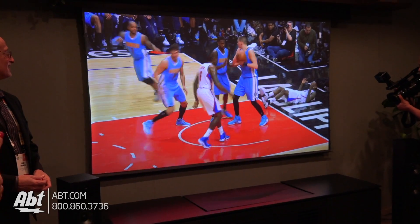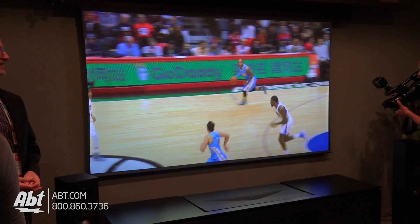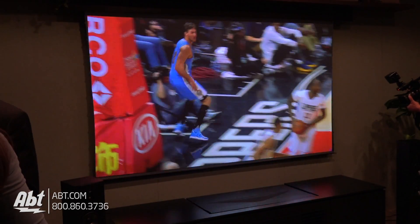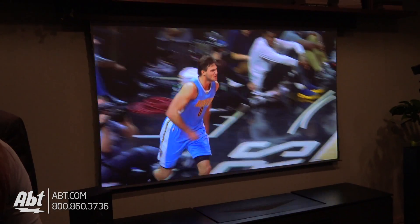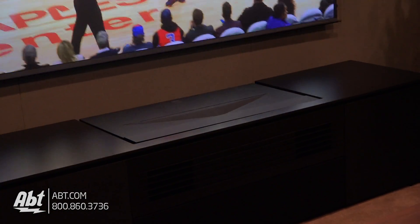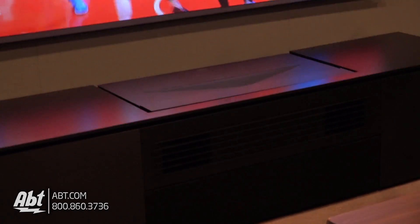What kind of inputs are we looking at on something like this? Like HDMI? It's HDMI. I don't know the exact number of HDMI ports — typically with Sony it's four, but on a projector it might be less, maybe only two. In this particular case the cabinet is housing the other components, including the center channel.